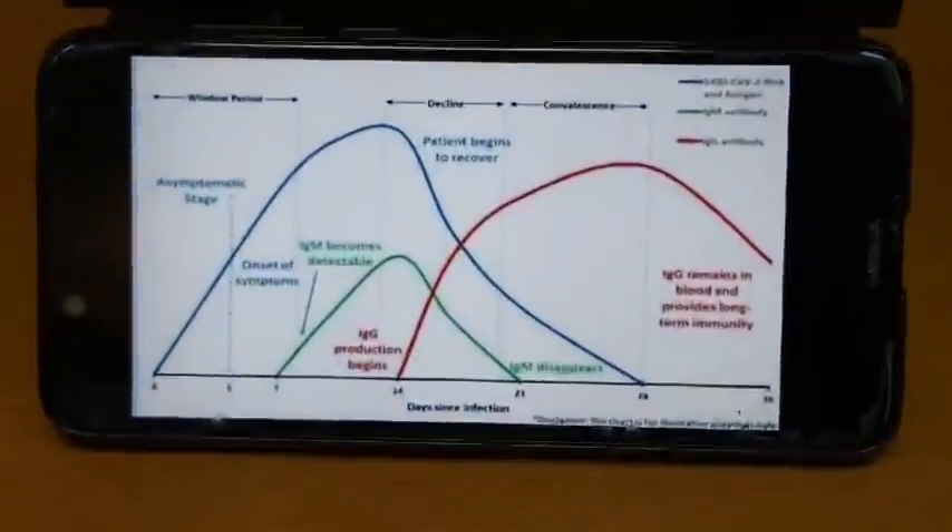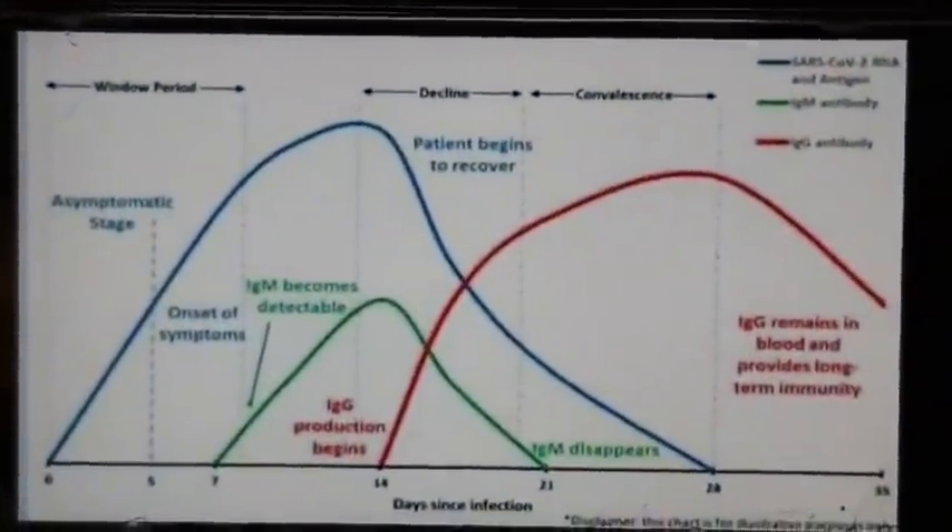This is very important information. There are two testing methods. The first is the antibody test. The antibody test is represented as a graph, and it is starting to be used in the UAE.